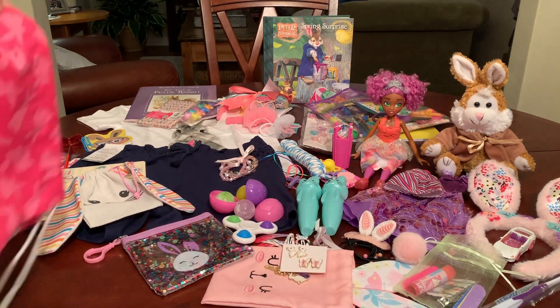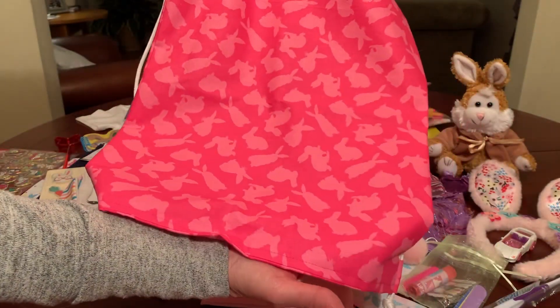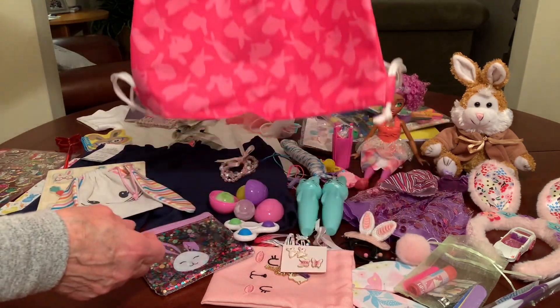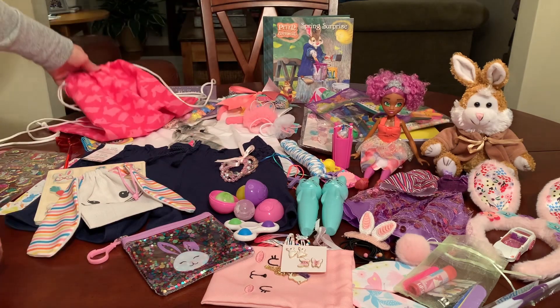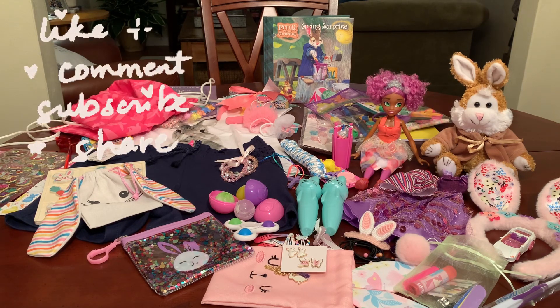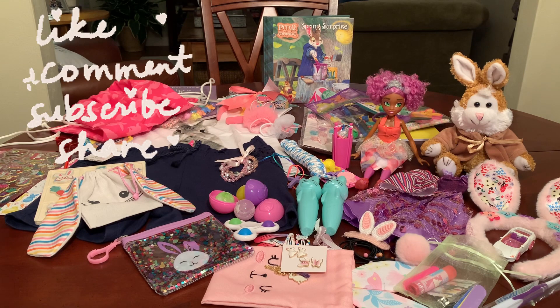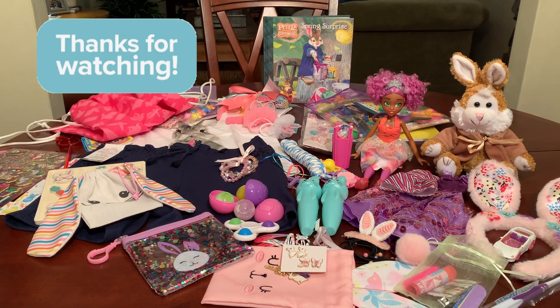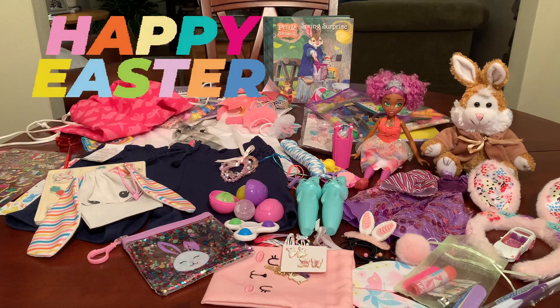The last thing in her box is a bunny drawstring backpack that I made for her — it's a pink on pink tone-on-tone with bunnies on it, so she can tote all her items home or to school. And that's the Here Comes Peter Cottontail themed shoebox that I've packed for a five to nine year old girl. I hope she loves it as much as I do — I think it turned out really fun and colorful. I hope you enjoyed it and got some ideas and inspiration for packing your shoe boxes this year or next. Check out Walmart next week for after Easter clearance. Thanks so much for watching, and Happy Easter everyone!